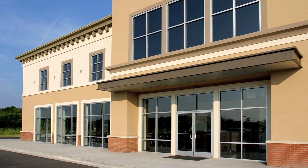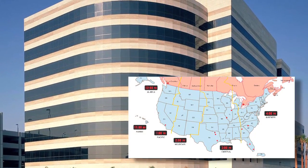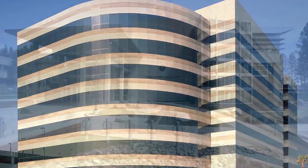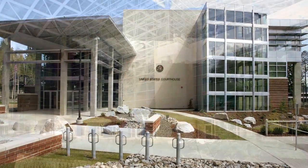The Storefront Store systems are available through your local U.S. Aluminum Service Centers, as well as the C.R. Lawrence Service Center Network throughout the U.S. and Canada.